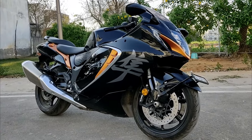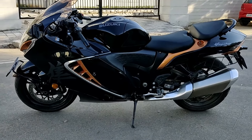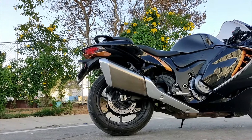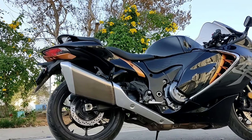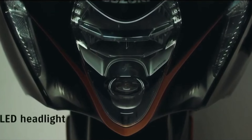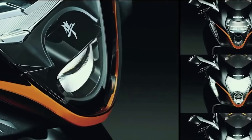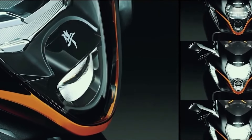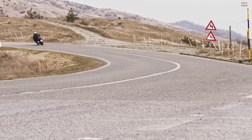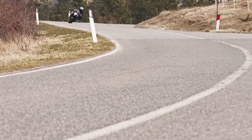The Suzuki Hayabusa isn't just about performance — its exterior design is a testament to Suzuki's commitment to aesthetic brilliance. Inspired by the Peregrine Falcon, the Hayabusa's silhouette is a harmonious blend of aerodynamics and art. The design, fine-tuned in wind tunnels, features meticulously crafted curves and contours emphasizing speed and fluidity. The LED lighting system strikes a perfect balance between functionality and style. The color schemes for 2024, including metallic thunder gray and candy darling red, and metallic matte black and glass sparkle black combinations, offer a sophisticated palette that complements the bike's iconic design.